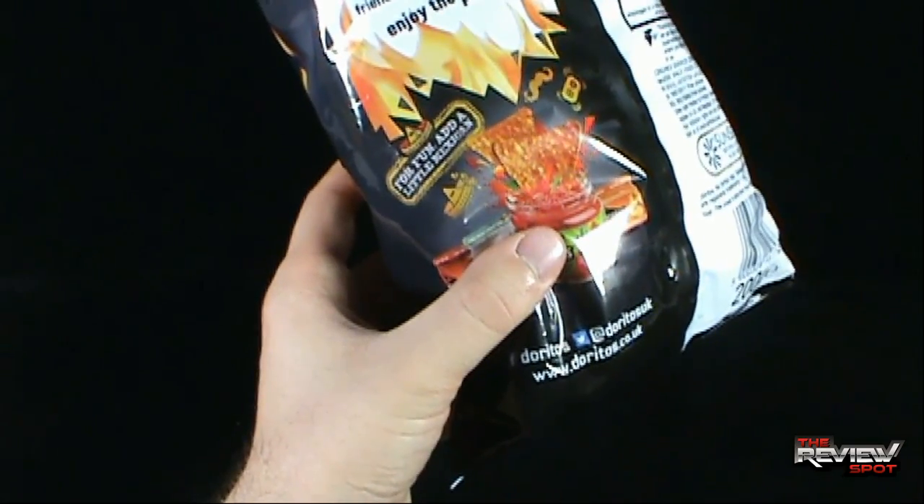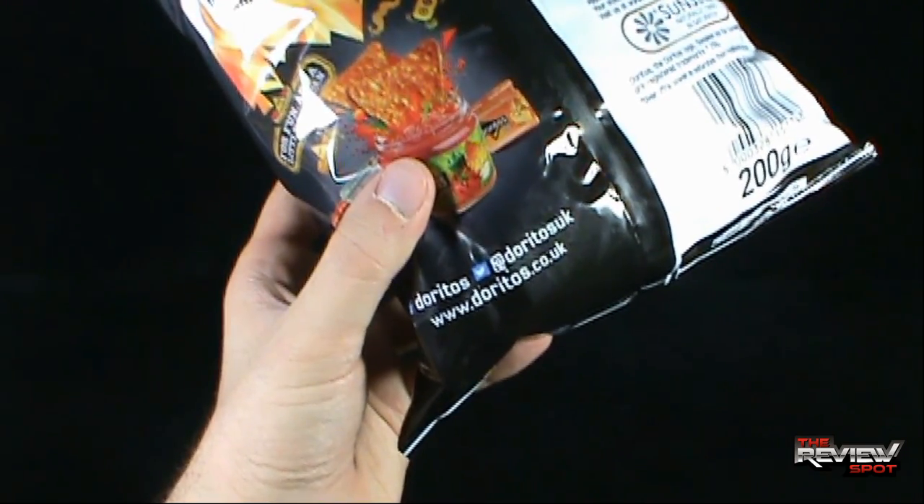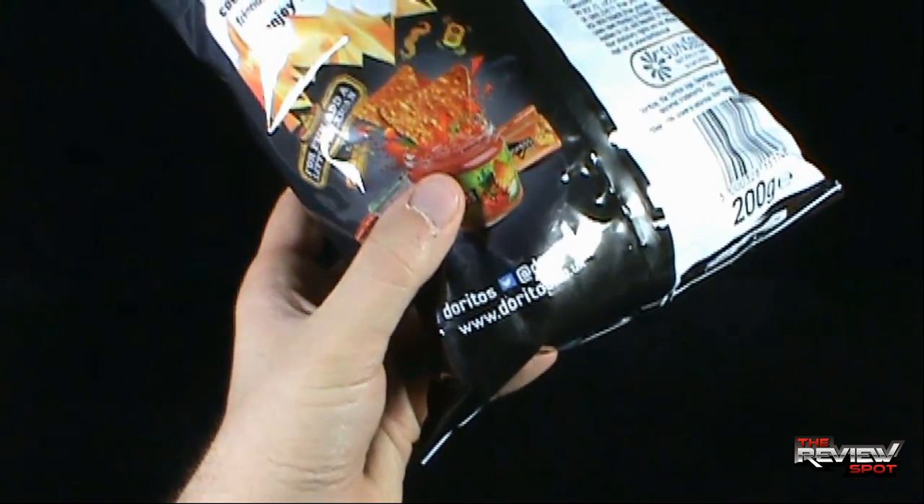Down below, for fun, 'add a little Mexican' — being the chips. To follow along with Doritos, you can go to www.doritos.co.uk — Doritos in UK.